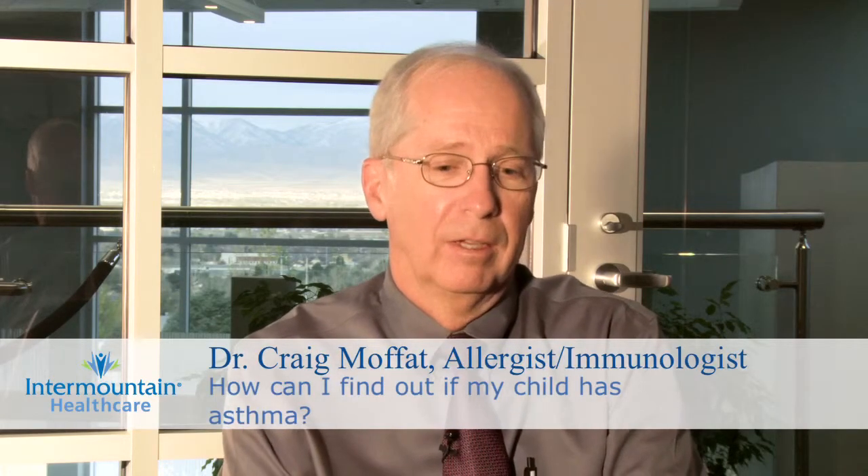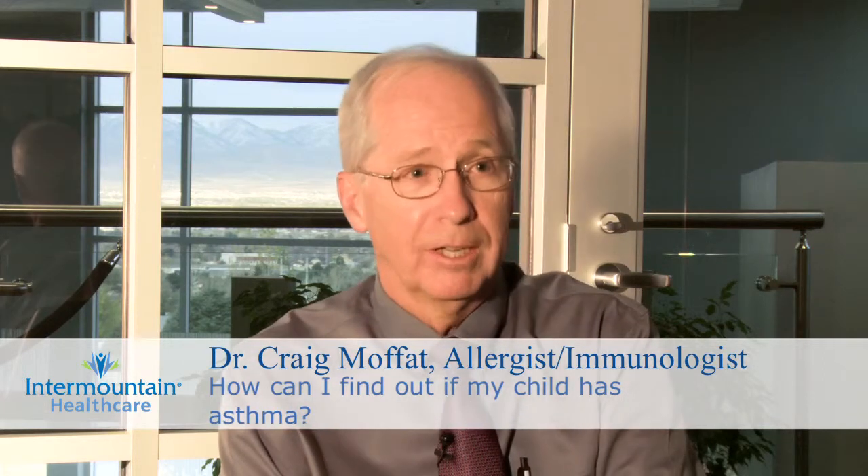How do I determine if a person has asthma? Asthma is a genetic disorder — you don't get asthma unless you carry a gene. Often there's a family history of having asthma, which is very important. Not always, but often.